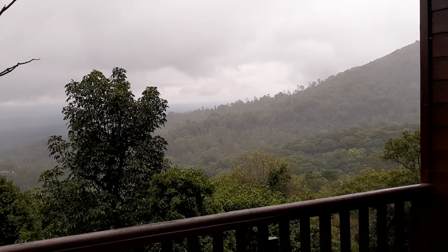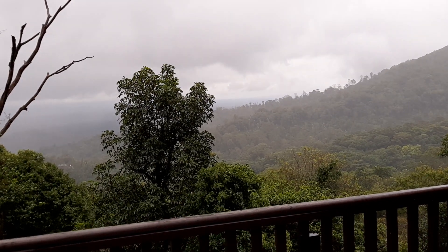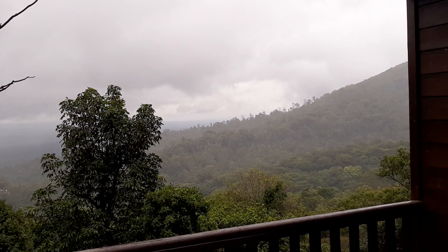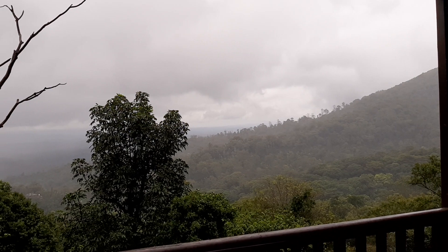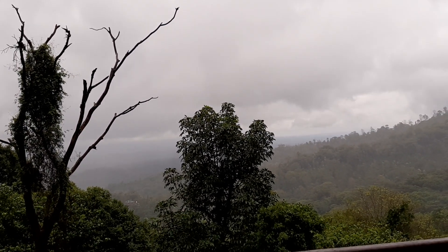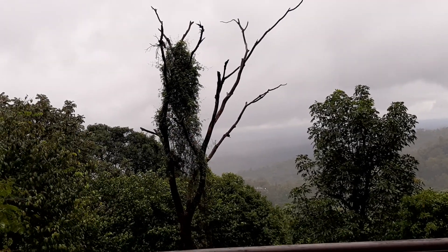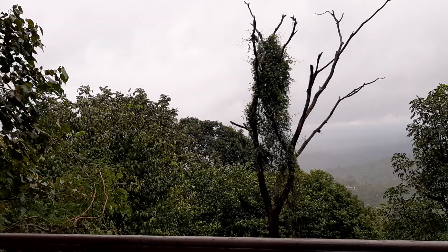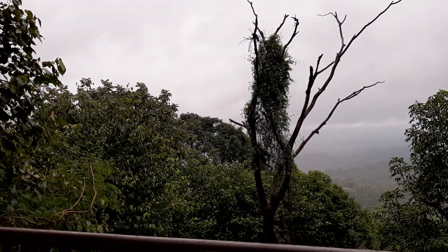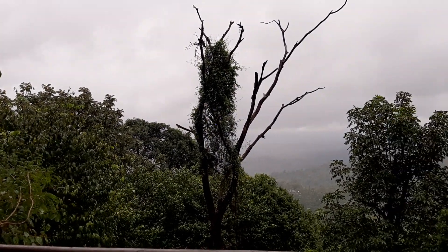We've got a valley-facing room — we asked for it. It's wonderful. Their food is also very good. They've got a restaurant called The Deck, where they have a beautiful fountain and you just sit next to the fountain and have your food. This is one of the most highly rated honeymoon destinations.